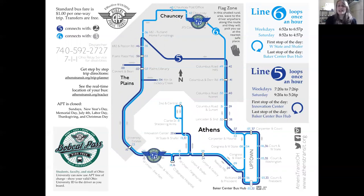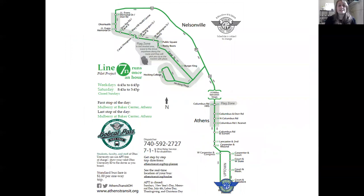Line 7 has two separate maps because it's such a large line servicing Nelsonville and the Village of Albany. Line 7N is the Nelsonville side, operating weekdays and Saturdays. Starting at the Baker Center hub, it goes down Court Street and Columbus Road through the flag zone, gets on the highway, exits at Hocking College, goes around campus, down Canal Street and Public Square, past the library and OhioHealth. It then gets back on Route 33 and returns to the Baker Center bus hub. Like all other lines, it takes one hour to complete, so the bus is at the same stop at the same time every hour it's in operation.